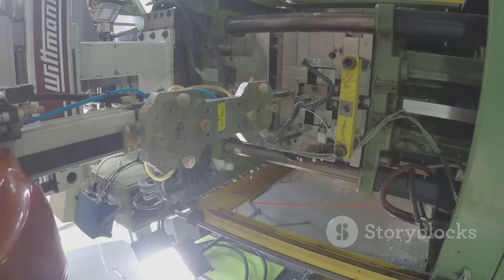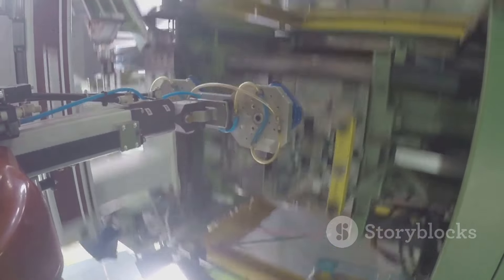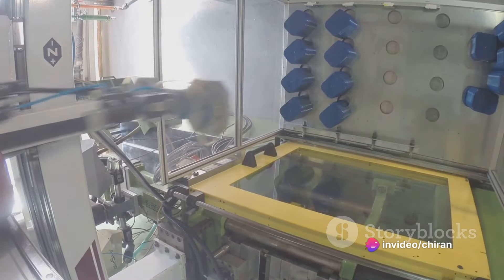The process begins with the raw materials, carefully selected for their quality and durability. These materials are then shaped and molded into the individual components that make up the Su7.